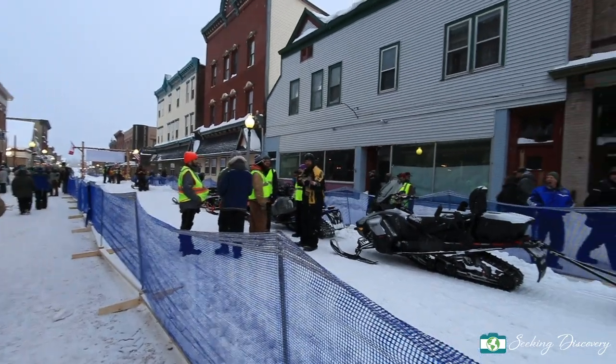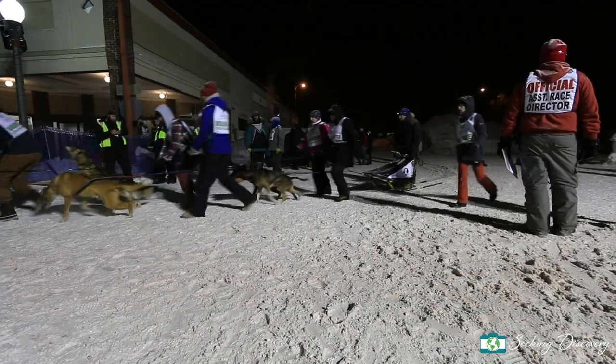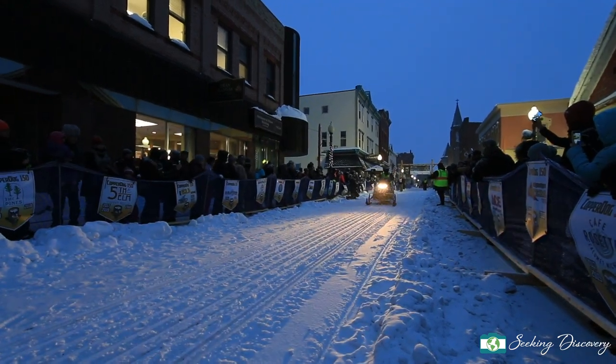The Copper Dog event is put on entirely by volunteers. Over 500 people from the community and around the Midwest all come together to put on this event. Five, four, three, two, one.